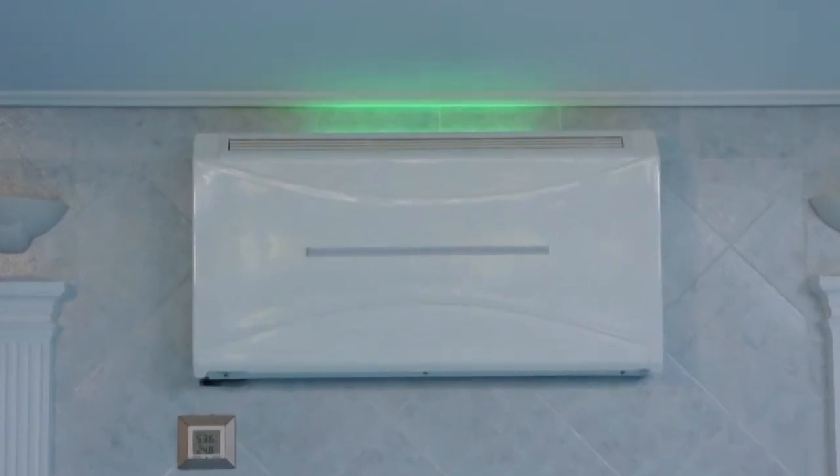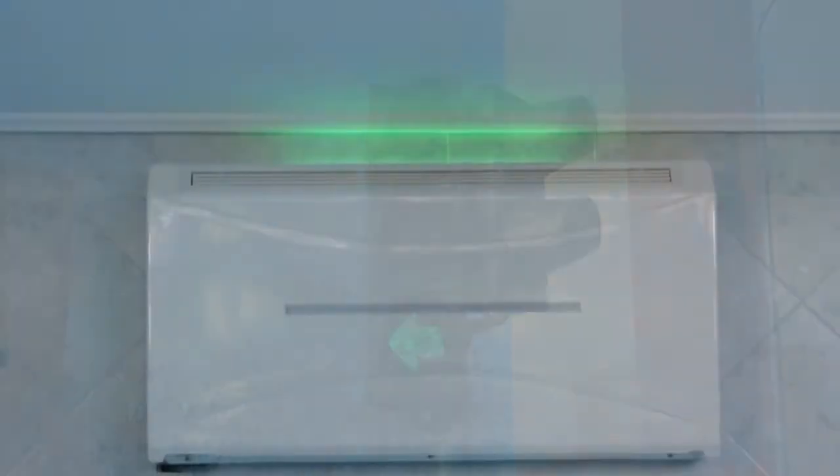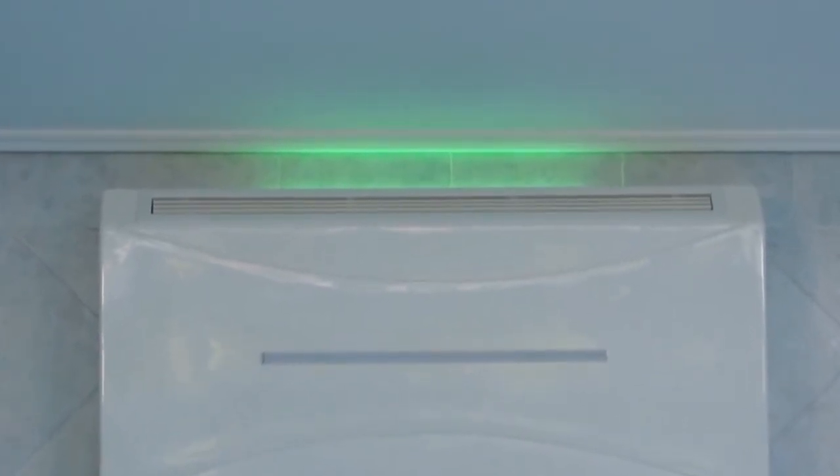Green is the most natural way of seeing that everything is okay. Just like traffic lights, green means go — or swim and enjoy. After green, there is yellow and then red.